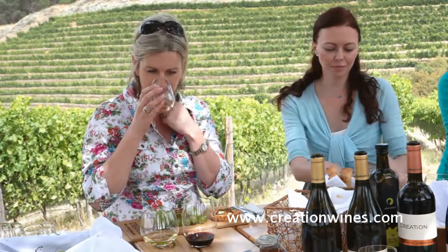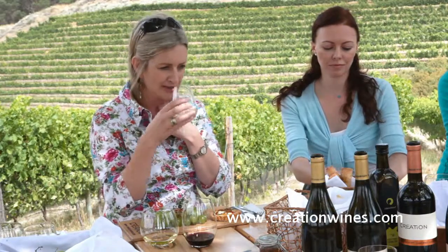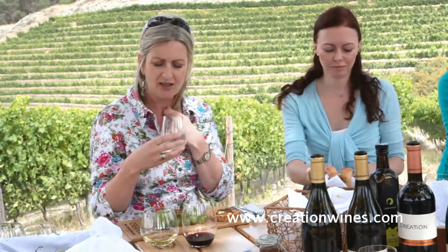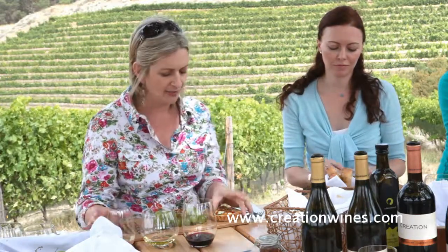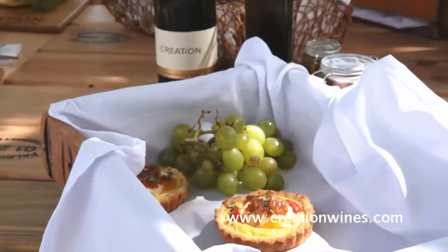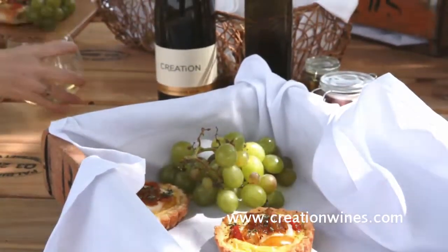We're going to taste the Sauvignon Blanc — just nosing it a little bit. It's got lovely hints of passion fruit and pineapple, this gorgeous flintiness and minerality. And we've paired it together with a little goat's cheese and tomato tartlet with some caramelised onion. Absolutely delicious.